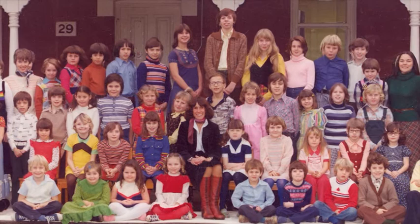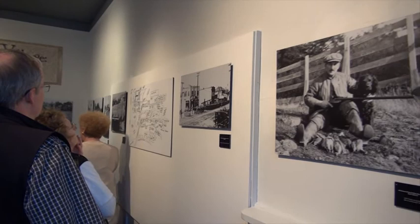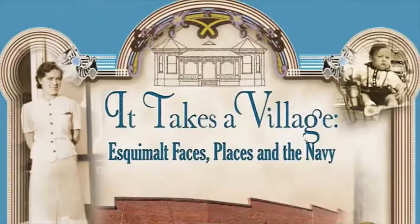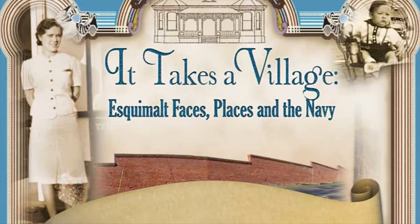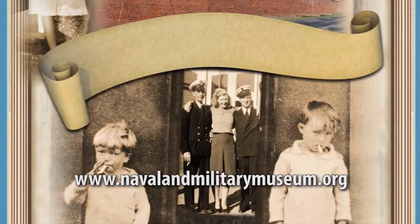The community and how it interacted early with the military, and the role we now still play with the military base — indeed it is something that should be celebrated and valued. The exhibit runs until September 4th. For more information including the museum's hours, visit navalandmilitarymuseum.org. For CFB Esquimalt and the Naval and Military Museum, I'm Lieutenant Michael McQuinney.